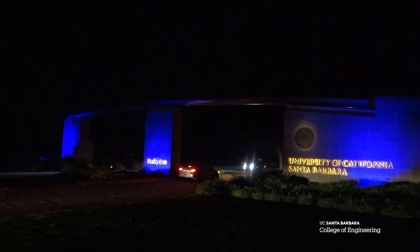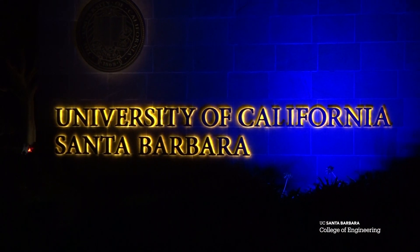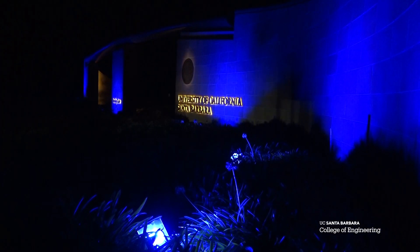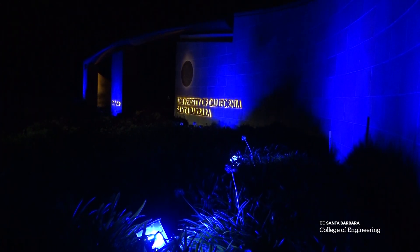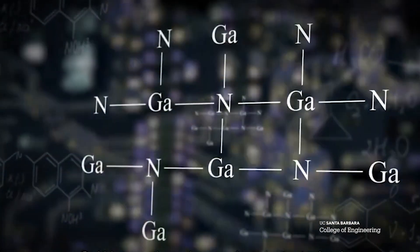Blue light-emitting diodes, or LEDs, illuminate Henley Gate, the iconic east entrance to UC Santa Barbara. The blue hue spotlights the pioneering and collaborative research of gallium nitride, commonly referred to as GaN, that has occurred on this campus for decades. No other university, in my opinion, in the United States has impacted gallium nitride like we have.